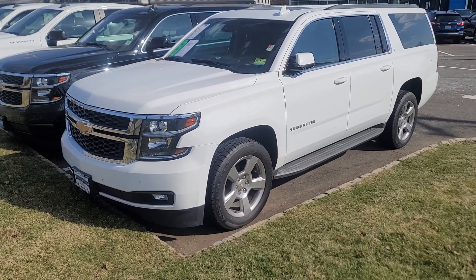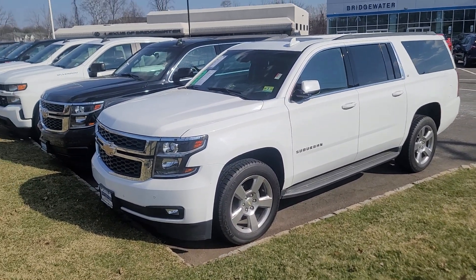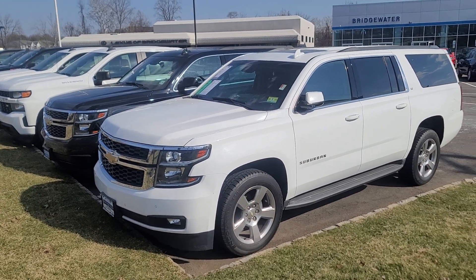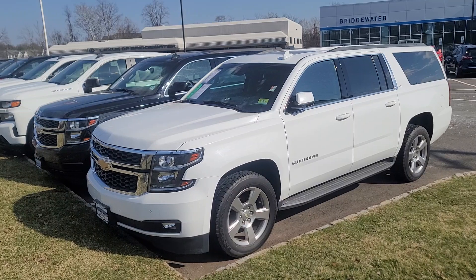Hi Mike, Saeed Naqvi here at Bridgewater Chevrolet. I just want to help you get a closer look at one of the Suburbans in stock. I do have a brand new one inbound. The one that you inquired on was sold, but I have an identical one coming right behind it.